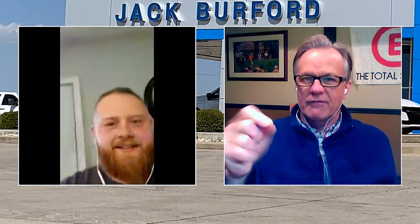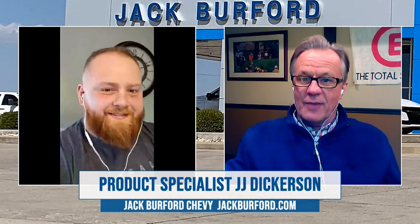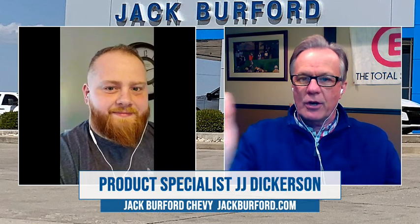Hey everybody, I'm Randy at Jack Burford Chevrolet, but virtually, because I'm not really there. I'm on the phone or videocast with JJ, because he's at home. He's working from home on his iPad, taking care of customers. JJ, tell us exactly what you're doing.